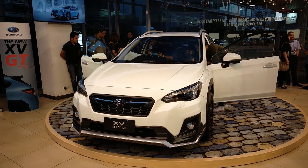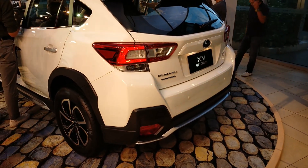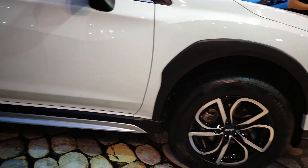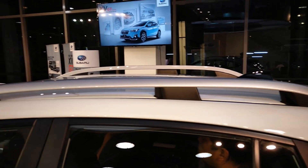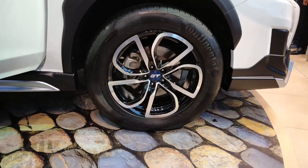This special edition XV has an aero kit which has four elements. The first one is the front bumper with a lip extension, a rear bumper with a lip extension, side skirts, and a roof spoiler. It also features specially designed 17-inch alloy wheels for this edition.